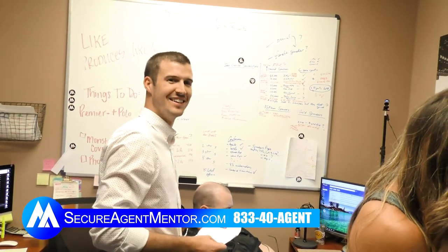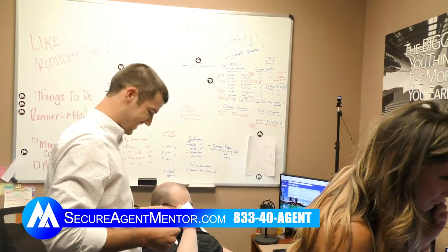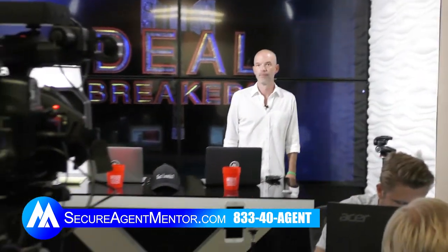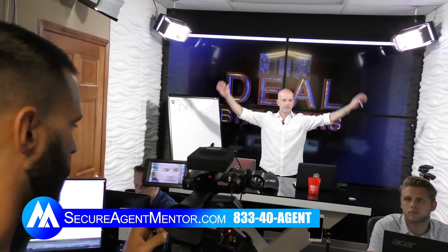We're getting ramped up! You guys are getting to see all the behind the scenes today — processing lead orders, setting up for the show. We're about to go live for Deal Breakers in about 60 seconds from that camera right there. Make sure you guys tune in. We've got that camera, we've got that camera, one in the back, cameras and lights on the sides.